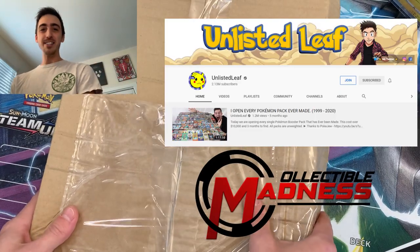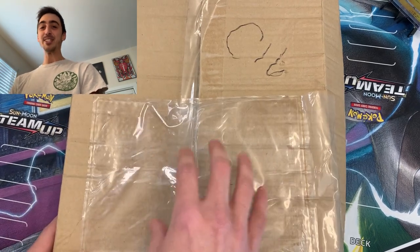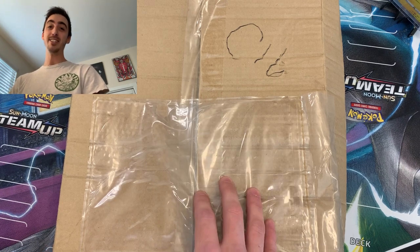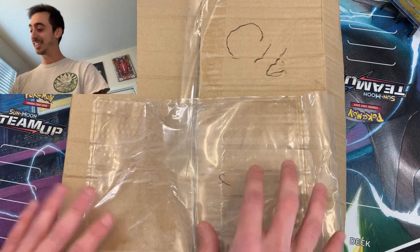What's happening Pokefam? I'm so excited. The unlisted leaf binder that I ordered from Collectible Madness just showed up today. This thing is so cool. We're going to open it up, check it out, fill it up with some of my favorite cards, and there's even a chance that Ando has included one of his custom-made cards. So let's get into it.